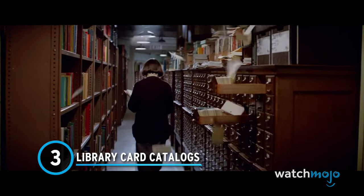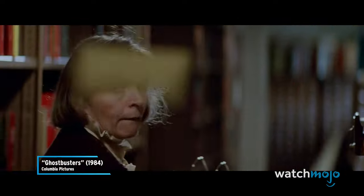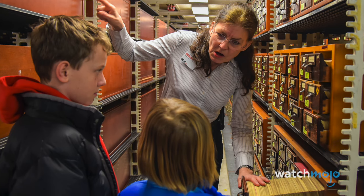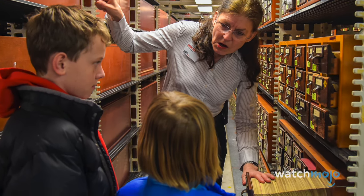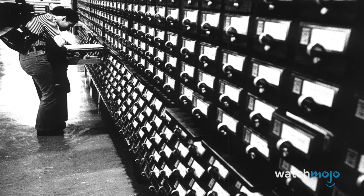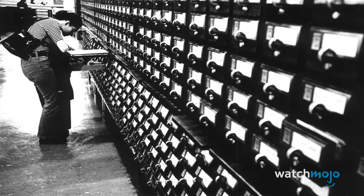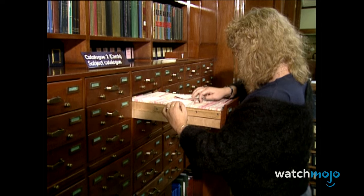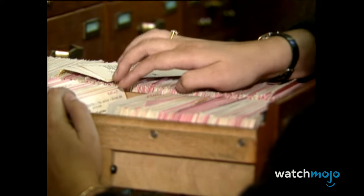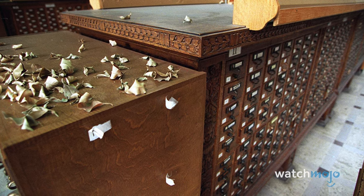Number 3: Library Card Catalogues. Long before we could just type something into Google and get an answer, people went to libraries and looked up books to learn about many things. Every one of them had an associated card in a catalog that anyone could use to figure out where the book was in a library. You still had to decode the archaic Dewey Decimal System to find it, but the card catalogues themselves were found in virtually every library across the globe.